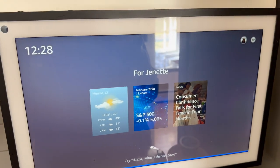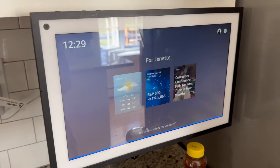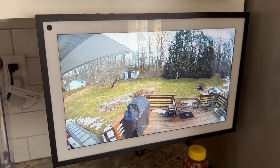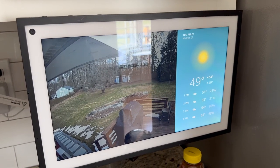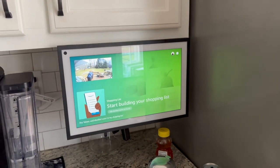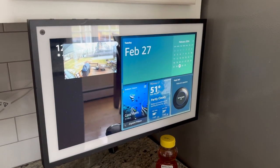If I say 'Alexa, show me side camera' — there we go. 'Alexa, show garden camera' — and there it is. 'Alexa, what's the weather?' — yeah, it does all sorts of stuff. You can keep your family's schedule on here, do your shopping list, all the usual Amazon Alexa features. We keep this in our kitchen all the time and it keeps us very organized.